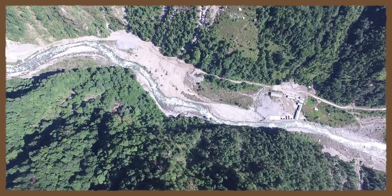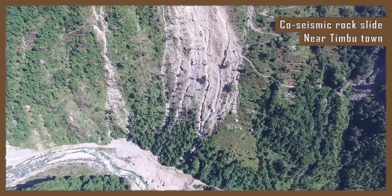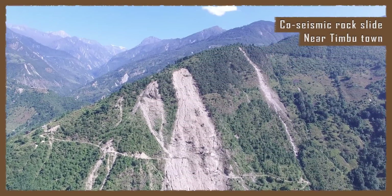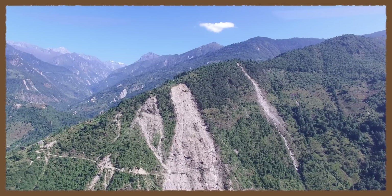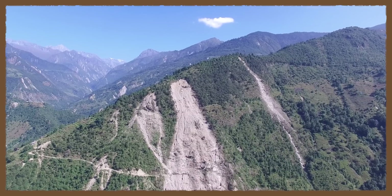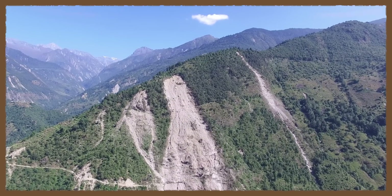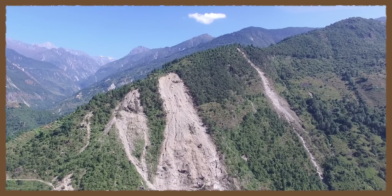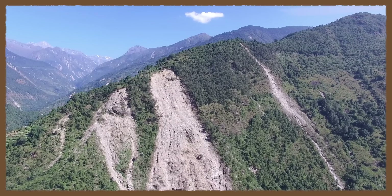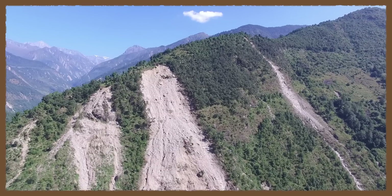Sites off in the distance where light-colored slopes are visible are areas of dense landsliding that occurred in the northern part of the country, deep within the highest and steepest terrain of the Himalaya. Steeper slopes are one reason that more landslides occurred here, but researchers also think that the details of fault movement beneath this area could have contributed to more intense shaking here than felt elsewhere in Nepal. Stronger shaking in this region would explain the higher number of observed landslides.